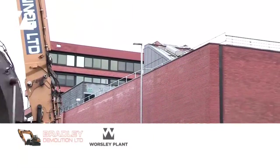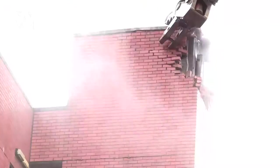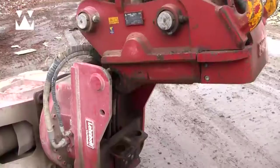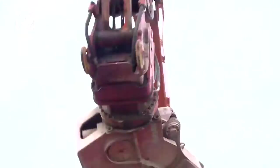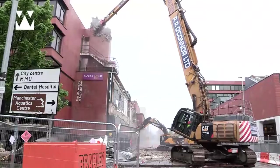Here we are in Manchester and believe it or not, it's raining. On this project at Oxford Road, we have about 3,000 tonnes of concrete and steel to put on the floor. There are 48 hours to do the job. One of the busiest lanes of traffic in Manchester — they say the busiest bus lane in Europe. They need this back open.